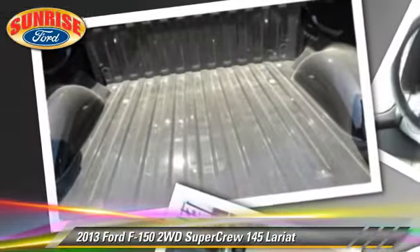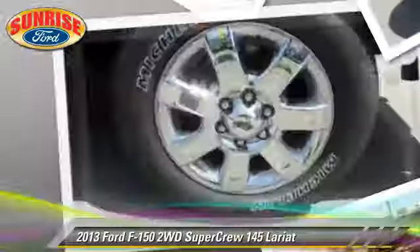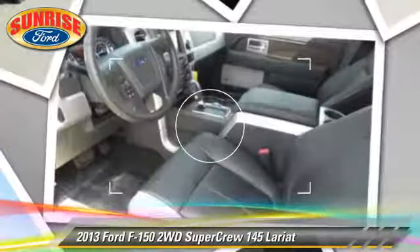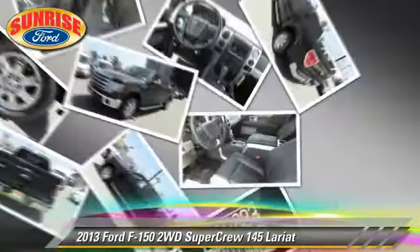Safety features include side airbags, fog lights, and stability control. Comfort and convenience features include memory seats, a navigation system, and heated seats.